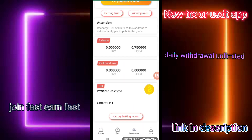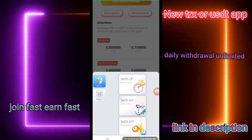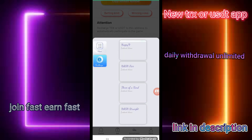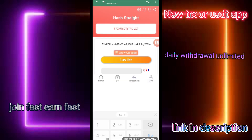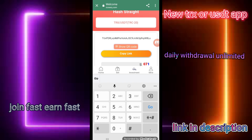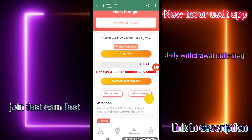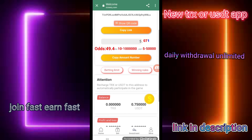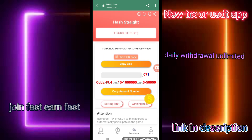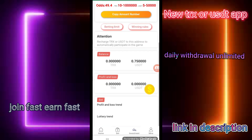You can click on the bidding history, click on bid and challenge, and click on hash straight. First of all, enter the TRX amount — five TRX — to a bid copy limit. You can see that my transaction has been submitted.